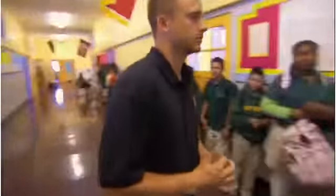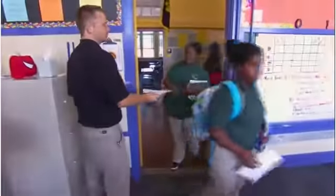A do now is any activity that you have at the very beginning of class that helps you to set the tone for that day. Quickly, quietly, get started right away. Go ahead and get started right away on your do now. Welcome.